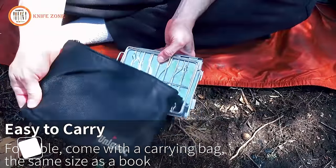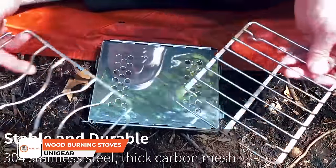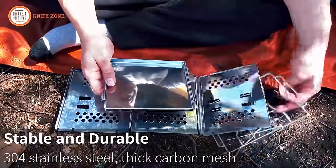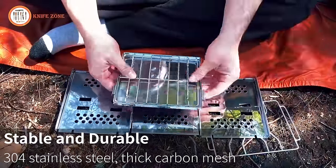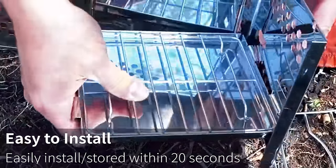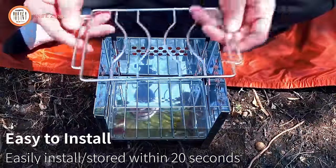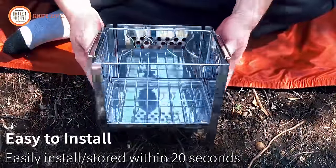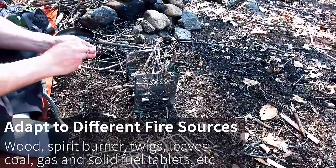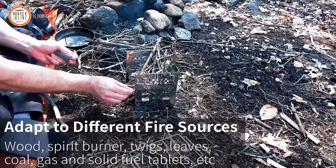Unigear wood-burning camp stoves redefine outdoor cooking with their premium stainless steel construction, ensuring durability for rugged backpacking. Highly portable and ultra-compact, these stoves fold like a book and come with a convenient carrying bag, making them ideal for camping, hiking, and backpacking adventures. Versatility is a key feature as these stoves work with various pot types, allowing for cooking and boiling water. Achieving high efficiency, they can utilize wood, spirit burners, twigs, leaves, coal, gas, and solid fuel tablets.